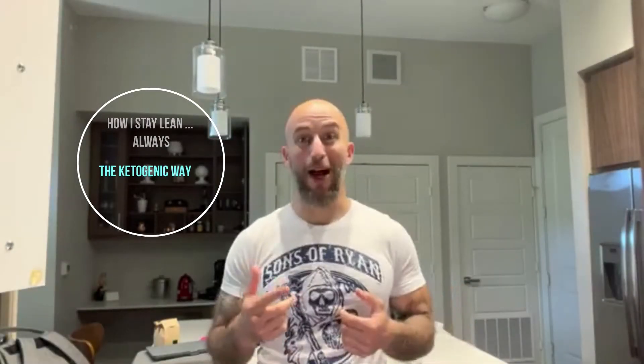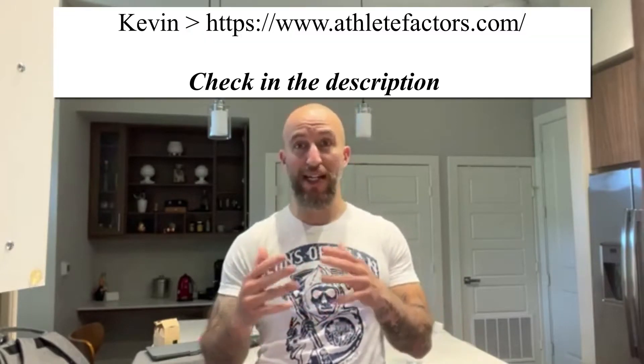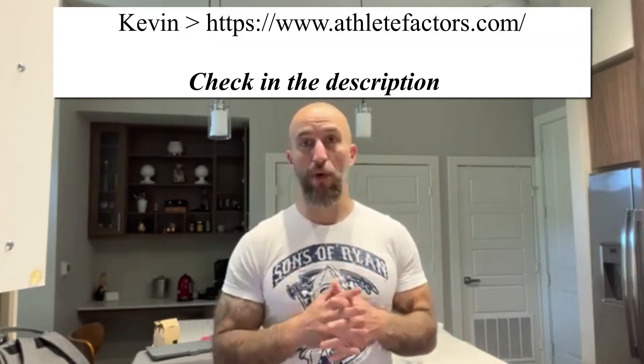Morning everybody, it's Dr. Perlman coming to you from the kitchen this morning. I wanted to make this video because if you've been listening to any of my podcasts, you would know that the volume of practice is picking up and it's kind of just taking away from some of these short videos. Recently I was on Athlete Factors, my good friend Kevin's podcast, and that's coming your way soon.